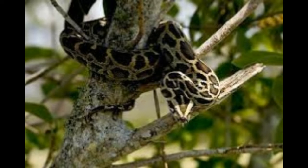Burmese pythons possess a prehensile tail and they are good climbers. The countries in South Asia where Burmese pythons are found include Myanmar, Eastern India, Western Bhutan, Nepal, Southeast Bangladesh, South China, Vietnam, Cambodia, Laos, Thailand and Indonesia.